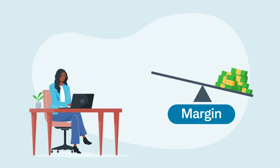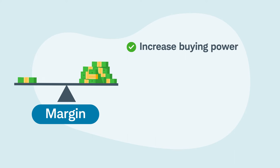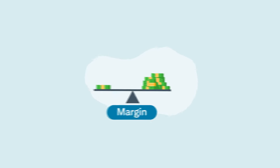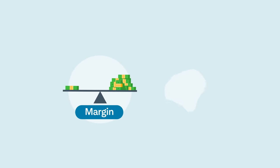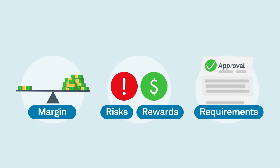For traders and investors, margin can come in handy when potential opportunities arise. Margin can increase buying power, enable access to advanced trading strategies, and even act as a line of credit. We'll explain margin, discuss its potential risks and benefits, and list the requirements to enable margin in your brokerage account.